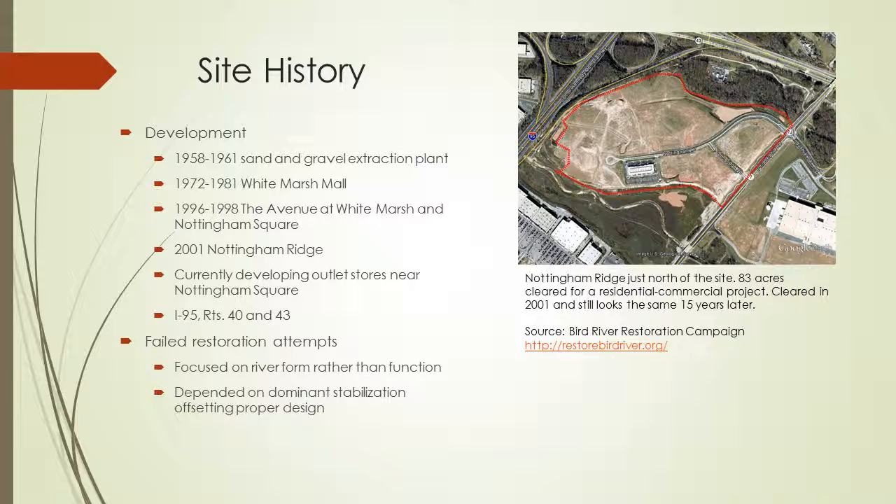A little history on this area: it has become very developed over the years. Development actually started with a sand and gravel extraction plant — you can see it in the picture on the right in the lower right corner. There was also a mall built called White Marsh Mall. The Avenue at White Marsh came later, which has outdoor stores. And then Nottingham Square around the same time, which you can see in the lower left corner.